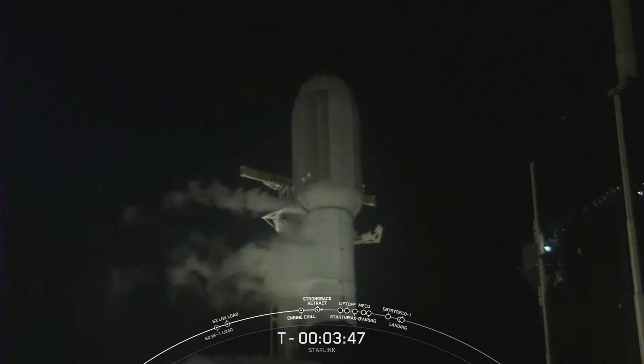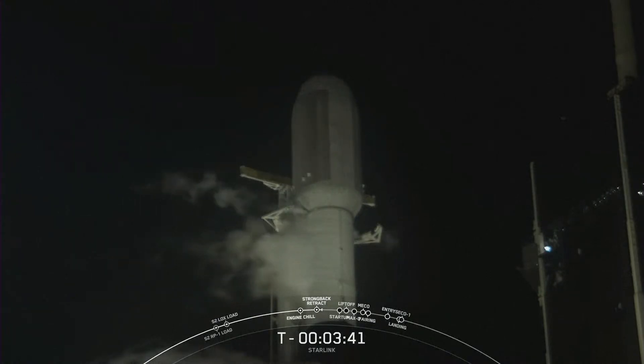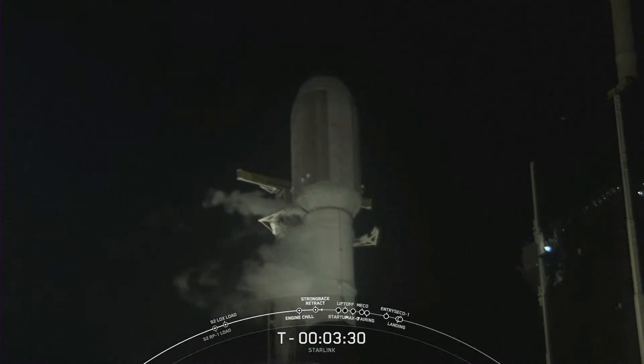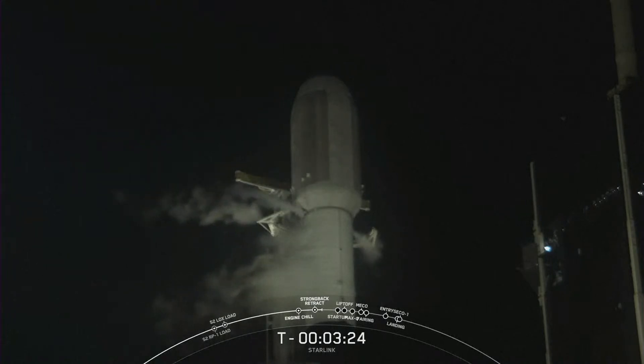You can see there on your screen the clamp arms are just about fully open, so we should see that transporter erector begin to move back in just a few seconds. Strongback retract. The TE is beginning to move slightly away from the vehicle.